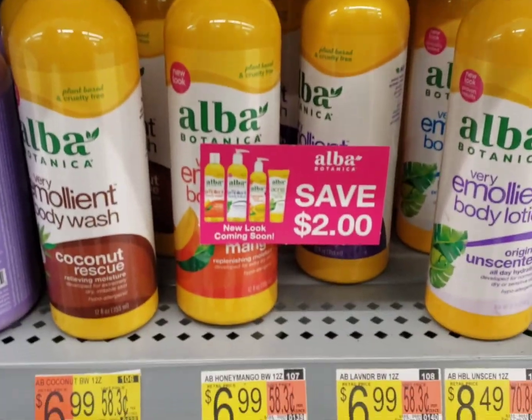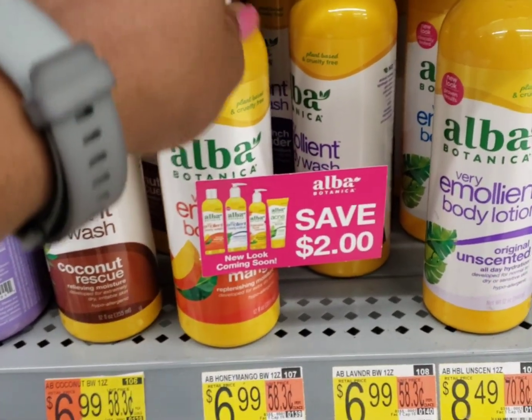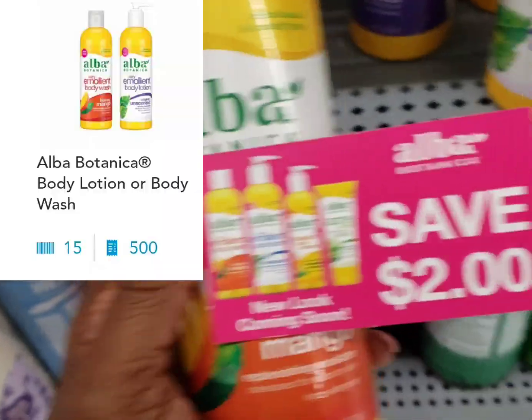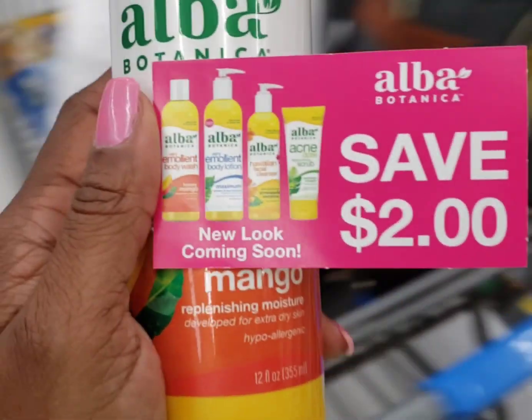I'm going to pick up this Alba again at $6.99. I'm going to use this $2 peely, making it $4.99. Get back $2 on Ibotta, making it $2.99 plus 500 Shopkick points — that's $2. I'm going to make it just $0.99 when it's all said and done.